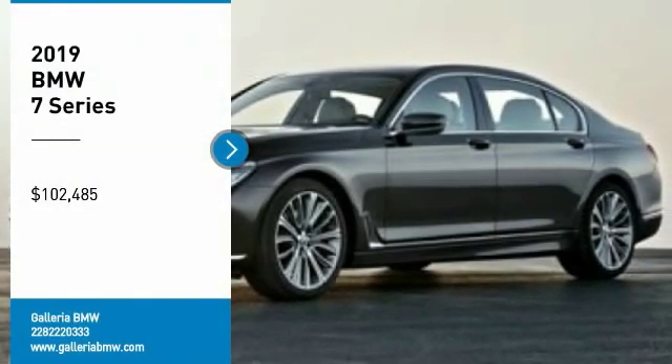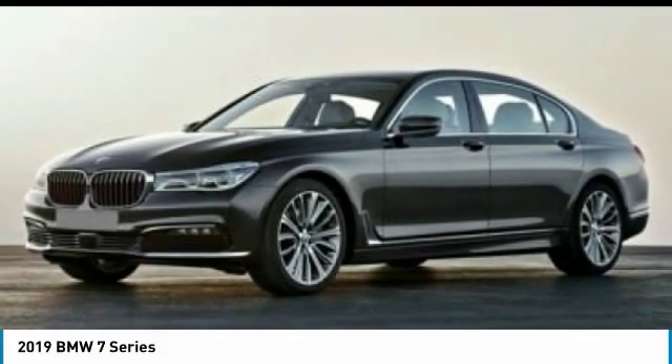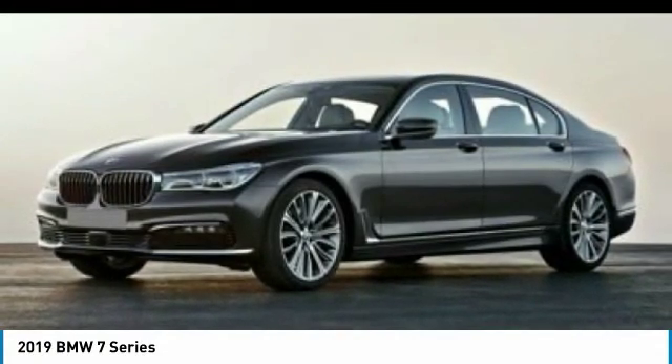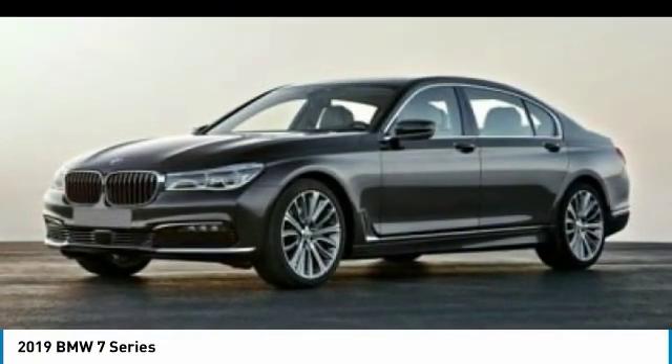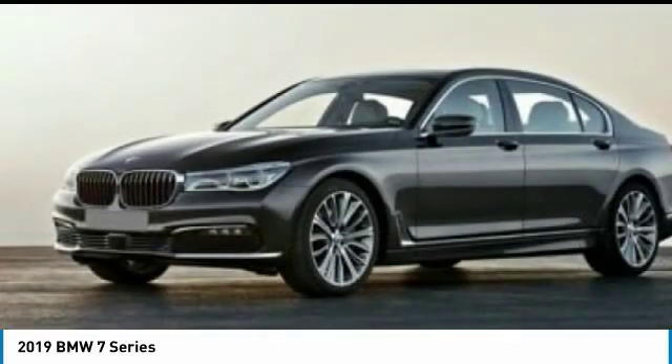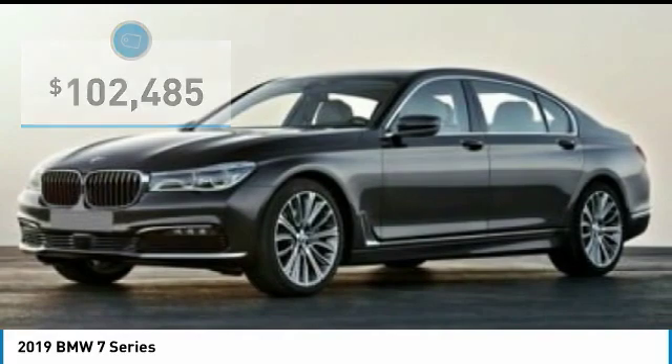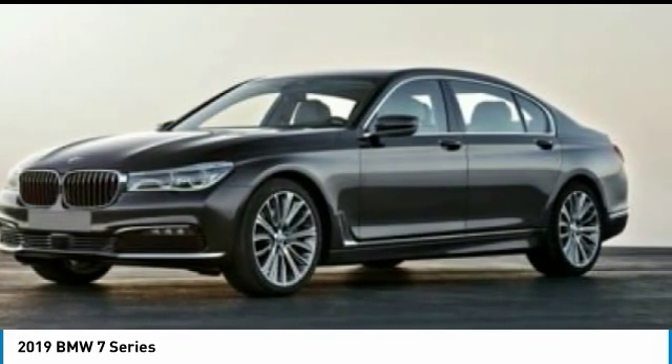Take a ride in the 2019 7 Series. The BMW 7 Series is the BMW 4Runner. This full-size sedan has always represented the top of luxury and technology and is priced below $105,000. Here are some of this vehicle's great options.